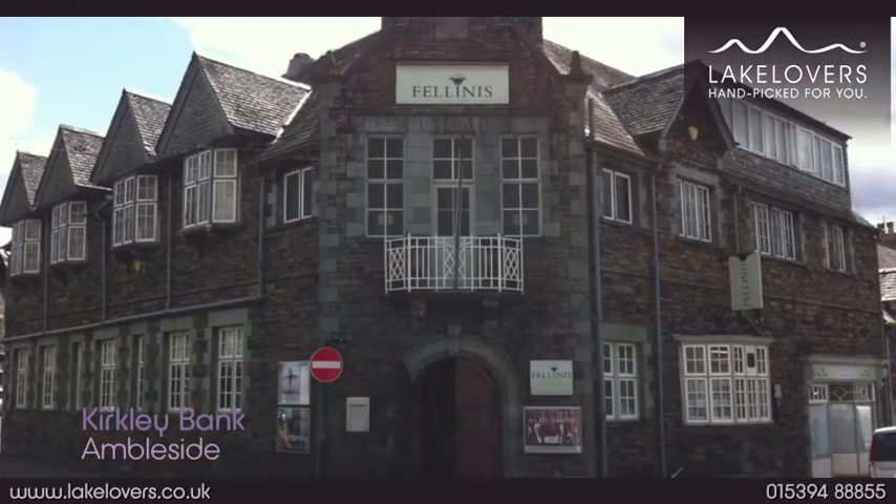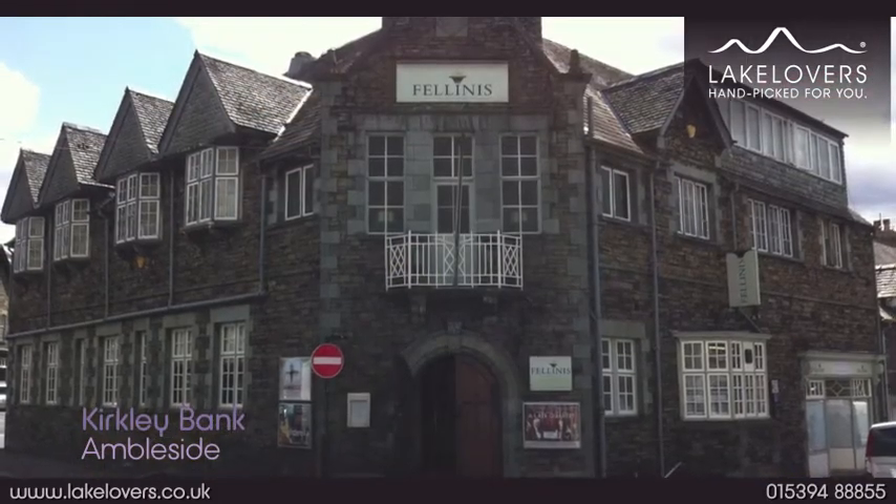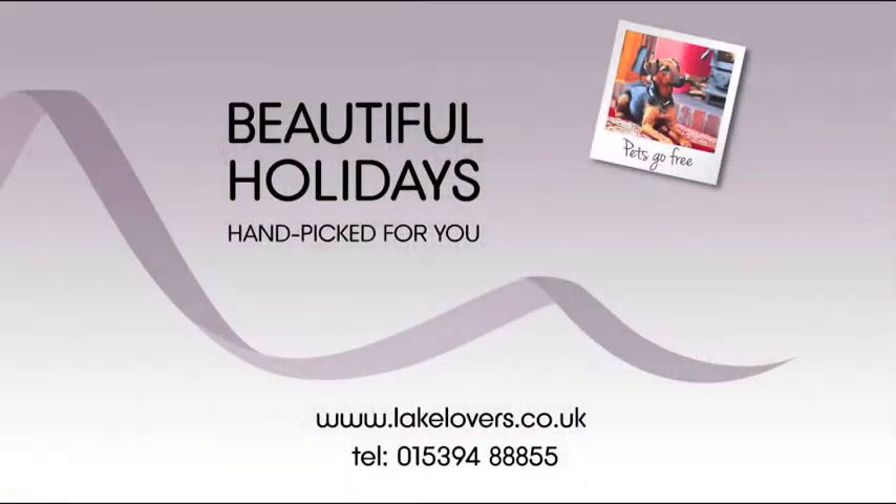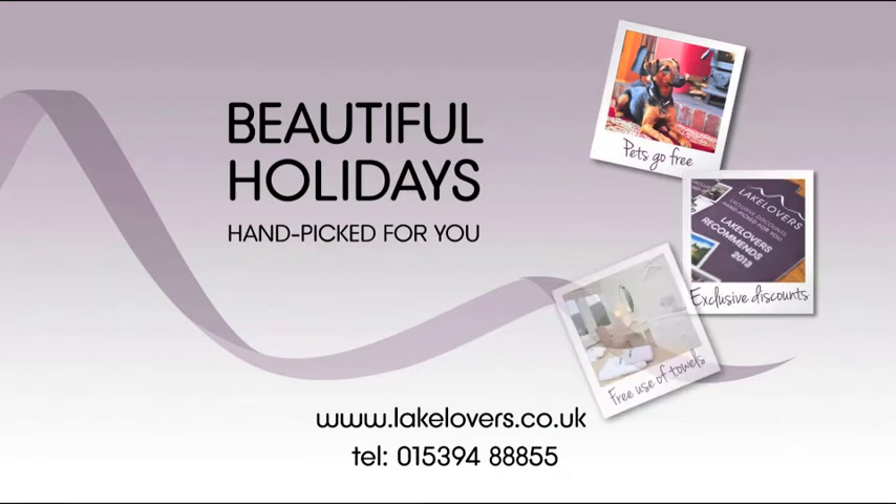There are even two excellent cinemas, which are ideal for those rainy days. Handpicked for you.